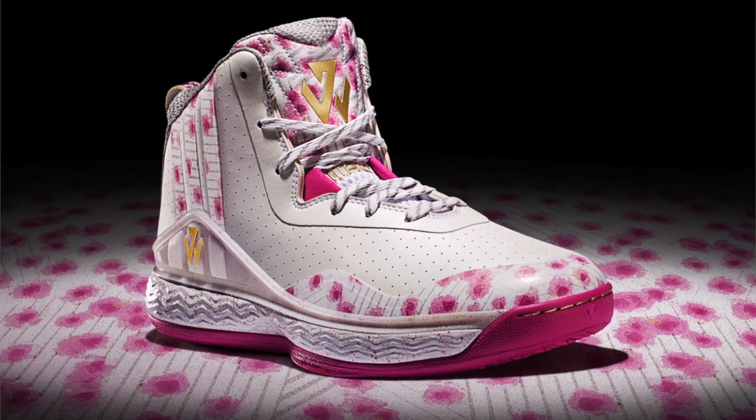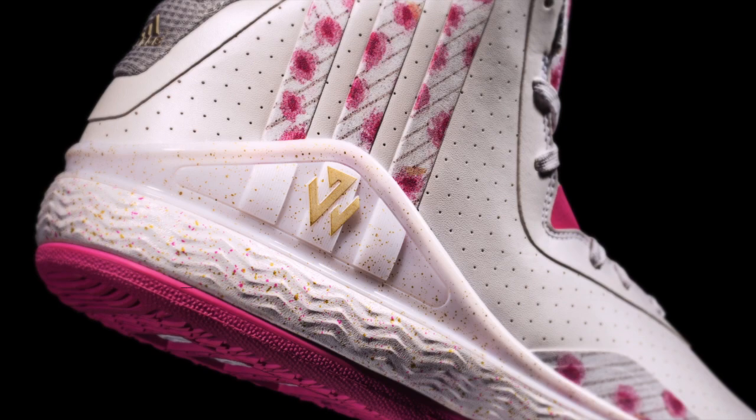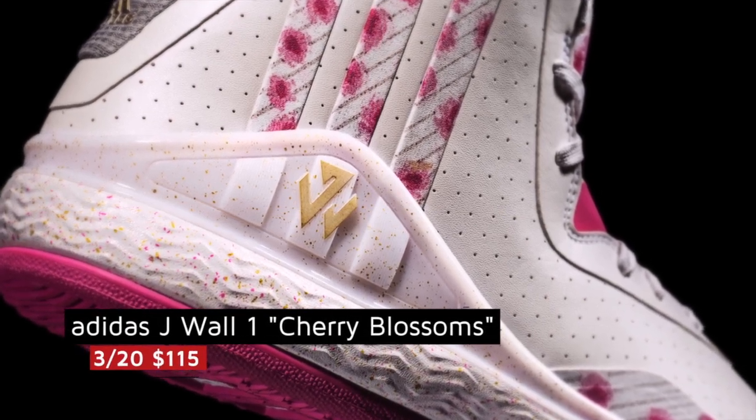Those drop on the 20th. John Wall opts to show love for cherry blossoms in D.C. with the J. Wall 1. Now these are mostly white but the cherry blossom print is a nice touch. Those are $115 and release on the 20th as well.